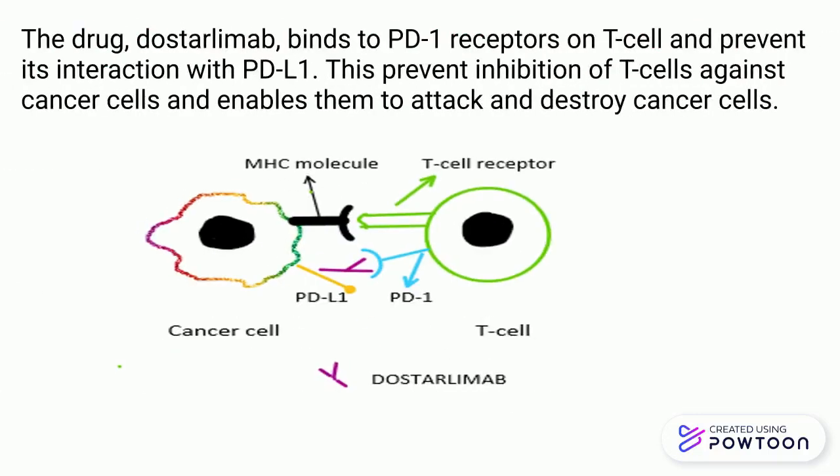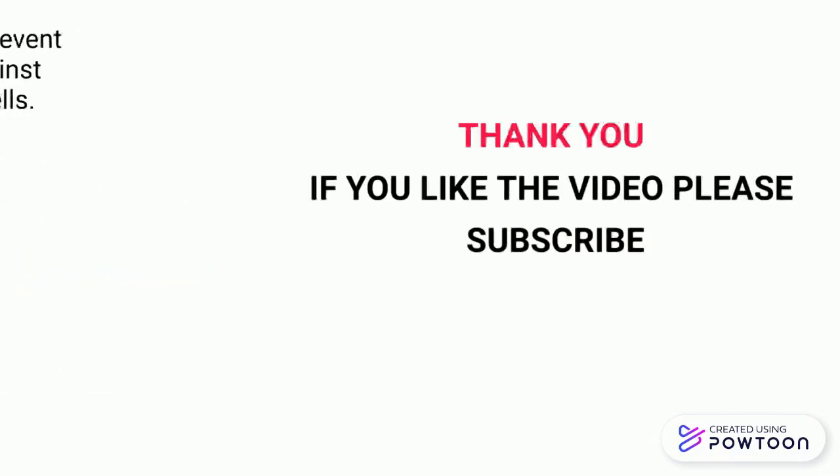The drug Dostalimab binds to these PD-1 receptors on the T cells and prevents their interaction with PD-L1. This prevents inhibition of the T cells, and thus they become active against cancer cells and destroy them.